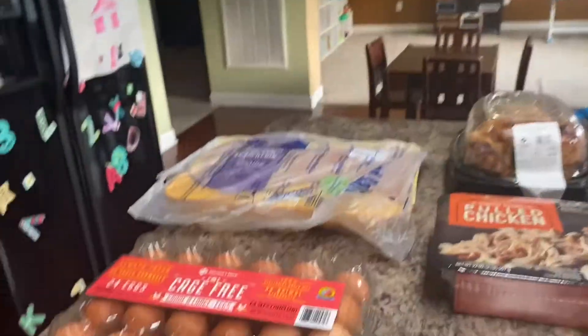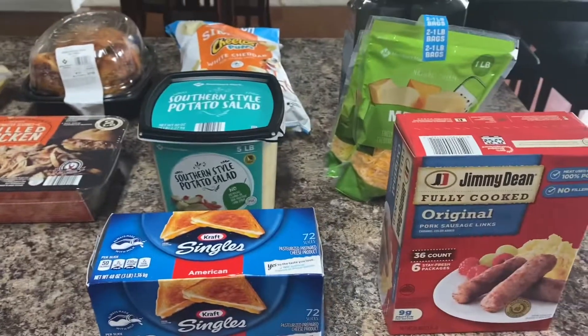We are a family of four, if you're new here. Here's everything that I got from Sam's — I didn't get too much.